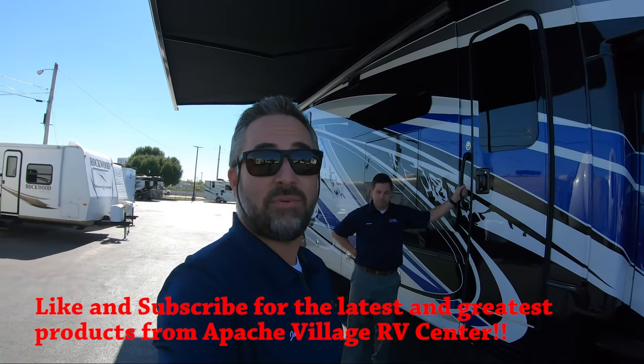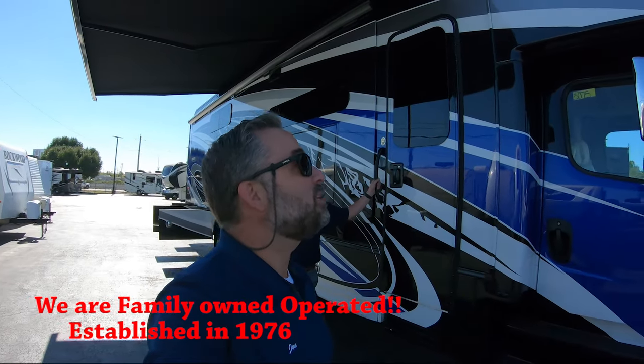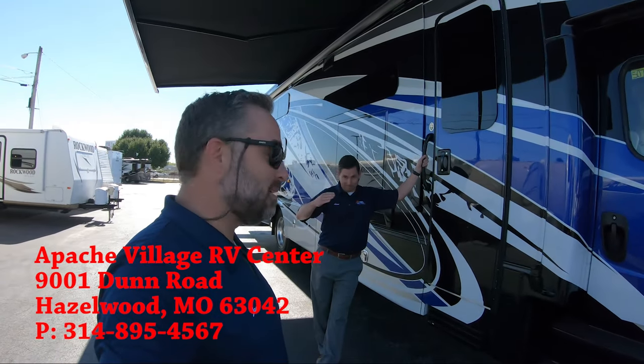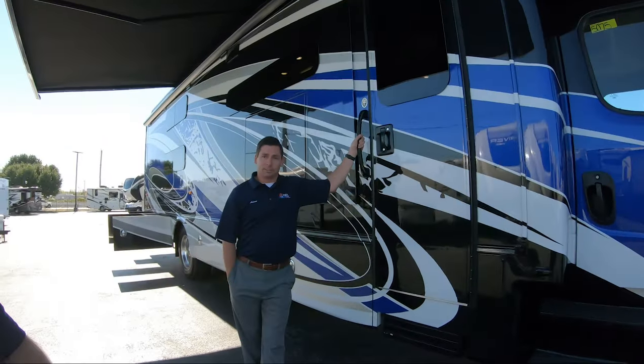Hi, this is John Link with Apache Village RV Center in Hazelwood, Missouri. We've been family owned and operated here in Hazelwood since 1976. Today we're going to be looking at this beautiful 2023 Jayco Seneca Prestige 37L. Adam from Apache here on our sales team is going to be doing the demo of it. Adam has been working here just under 23 years now.